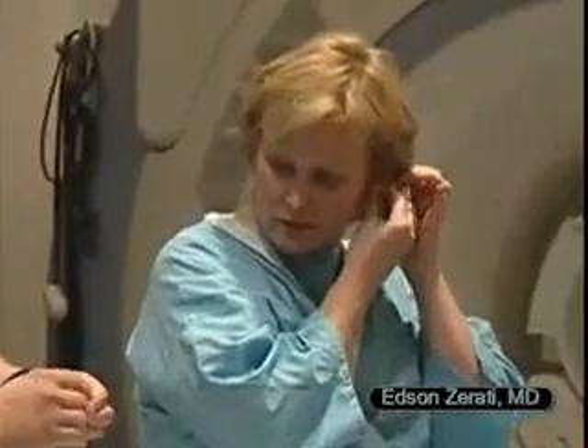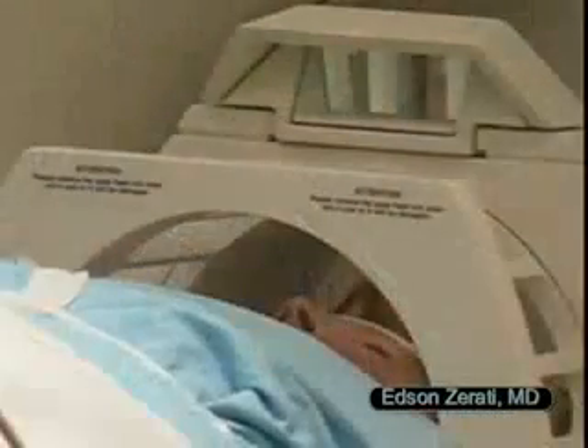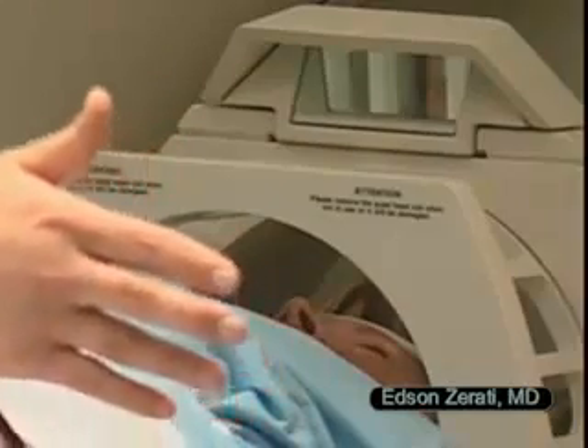Here's how an MRI is created. Most machines use tube-shaped magnets. The strong magnetic field is produced by passing an electric current through wire loops inside the magnet's protective housing.